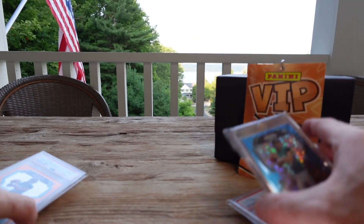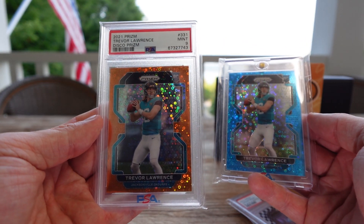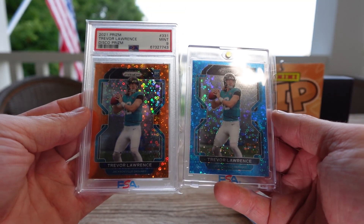And to go along with that T-Law, we got another one — PSA 9 Disco Chrome Orange. That's shimmer. And maybe we'll start a rainbow. Who knows?